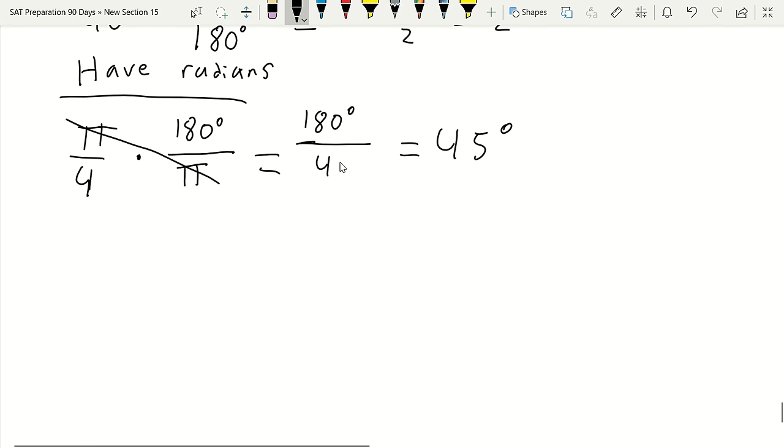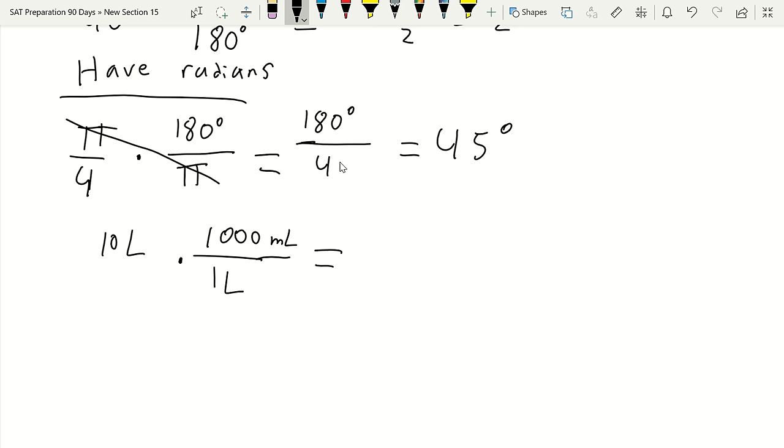A useful tip: canceling units. For example, converting 10 liters to milliliters—multiply by (1,000 mL / 1 L). The liters cancel, leaving 10 × 1,000 = 10,000 milliliters. This unit-cancellation strategy helps ensure you're arriving at the correct answer on the SAT math section.